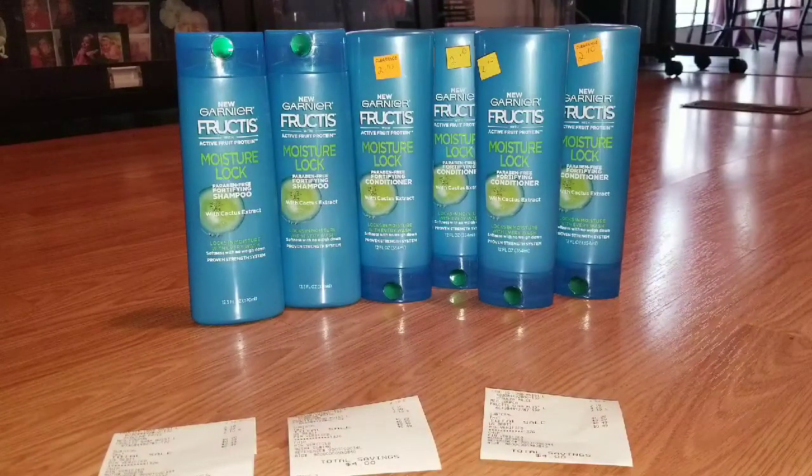I did each of these in separate transactions because I remember the last time we had Garnier coupons for the $4 off of two, we had trouble getting all of the coupons to scan in one transaction. So just to make it simpler for myself and the cashier today, I just decided to do them all in separate transactions.